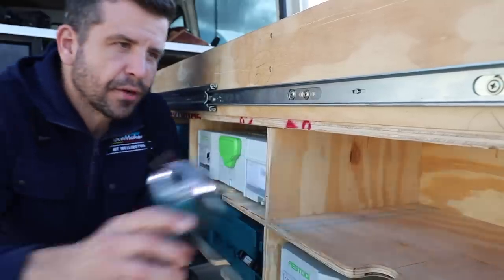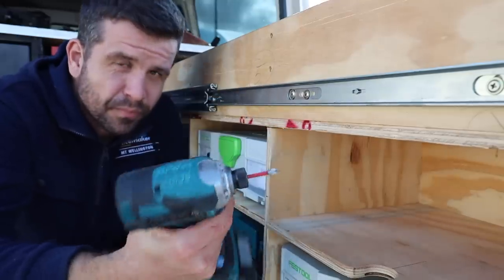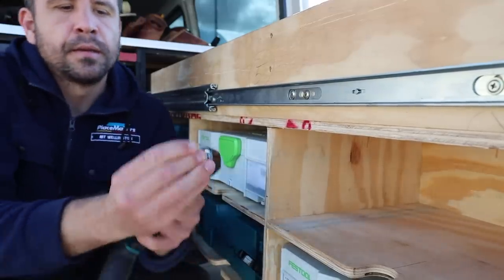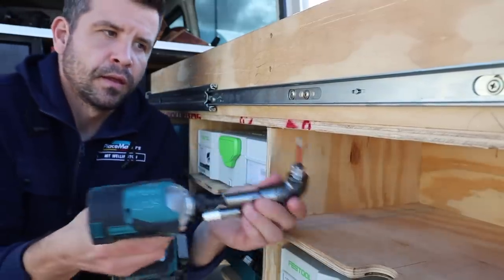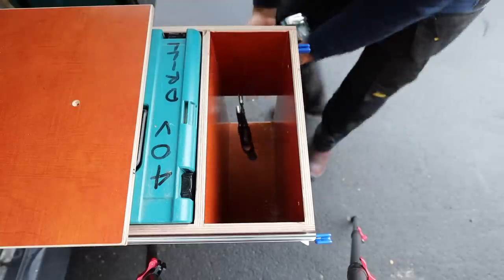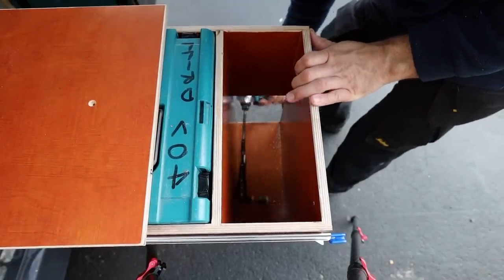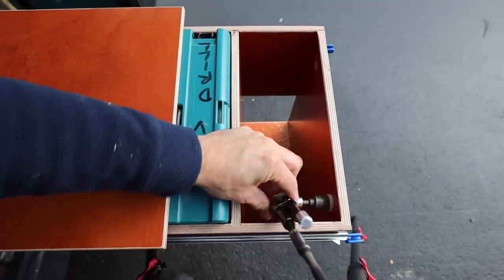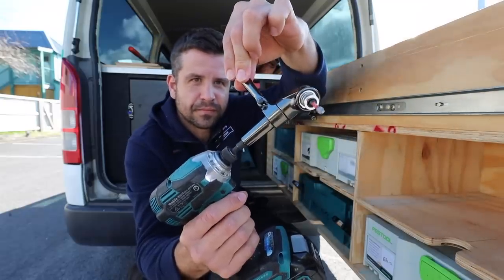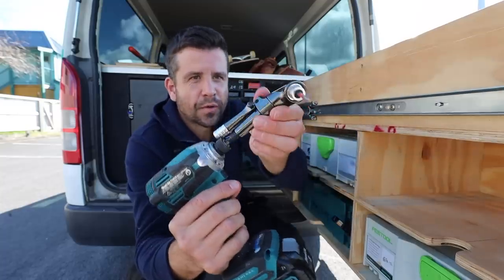So if I wanted to put a screw under here for some reason, I wouldn't be able to do it even with an impact driver, which is pretty small. But as soon as I pop on the right angle drill bit and put that in there — it also has this little handle here. You press the button, pull it out, and it gives you something to hold on to. I just tend to hold it by the drill bit itself.